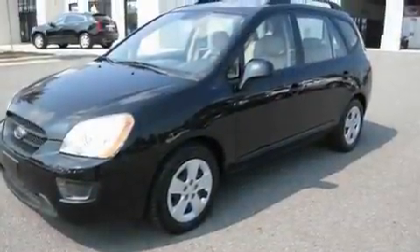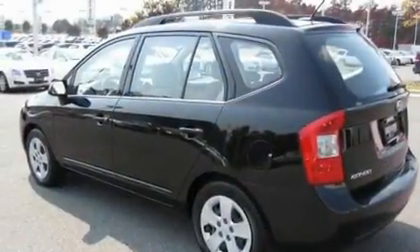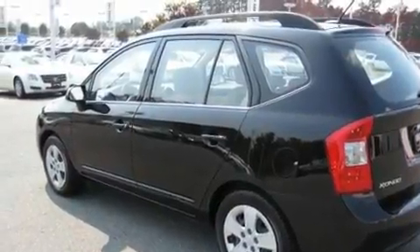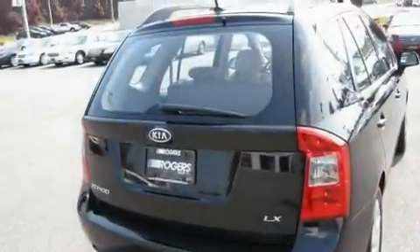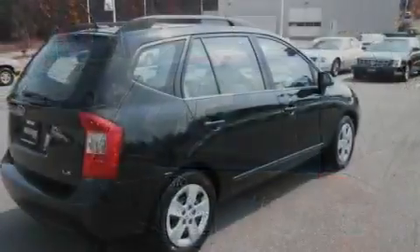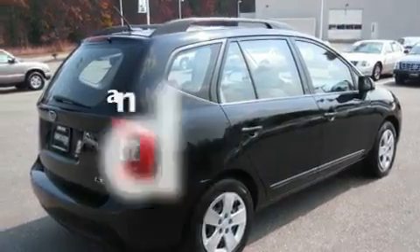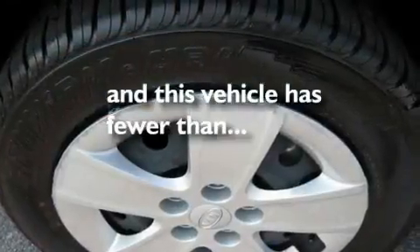Its top features include a rear window defroster, satellite radio, a passenger-side vanity mirror, 12-volt power outlets, a low-tire pressure indicator, energy-absorbing front crumple zones, traction control and stability control systems, disc brakes with an anti-lock braking system, and this vehicle has fewer than 49,000 miles on the odometer.